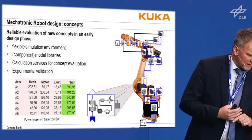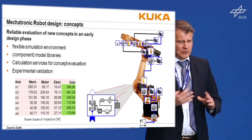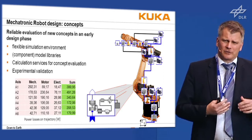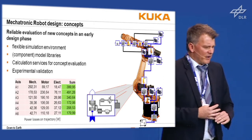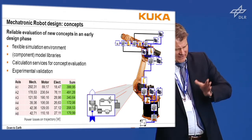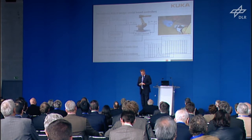You do a reliable evaluation of concepts in the early design phase — that's important. You need a flexible simulation environment, component model libraries, and calculation services for concept evaluation, plus experimental validation of sub-joint assemblies. All of this is not new for the institute, but we have taken it directly into industry and maintained it in industrial robotics development to achieve new systems.